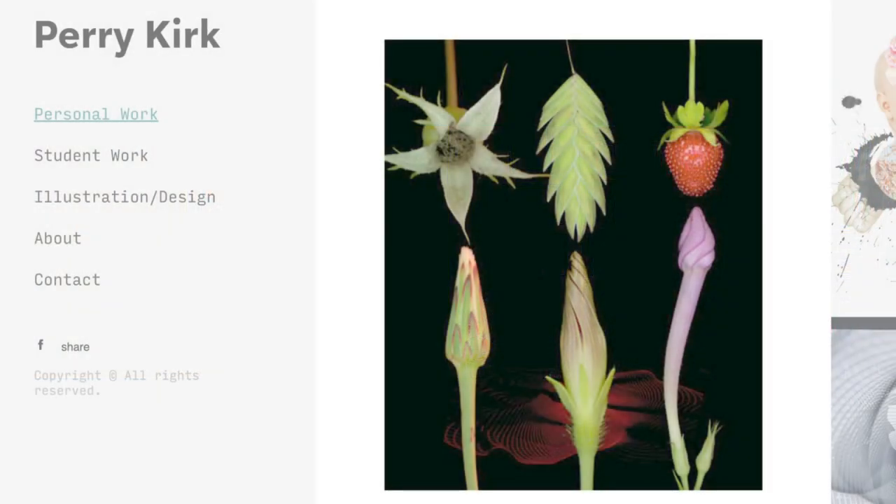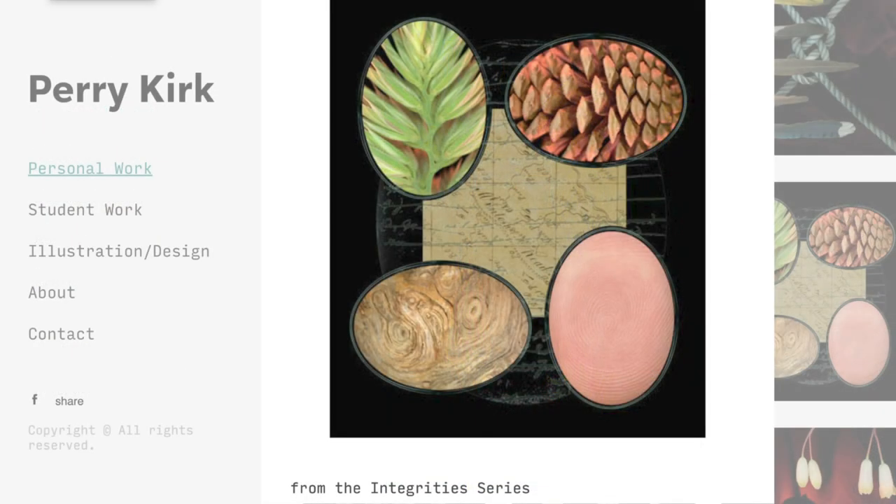That reminds me of a friend — Perry Kirk, who teaches in the art department. I actually have some of his photos on my wall. He does exactly what you're describing; he even uses the term 'taxonomy' with wildflowers and strawberries, and they're gorgeous. He's coming at it from an artistic point of view, really engaging with the object, and you're coming at it from a scientific point of view — and you're meeting in the middle in this area of beauty.